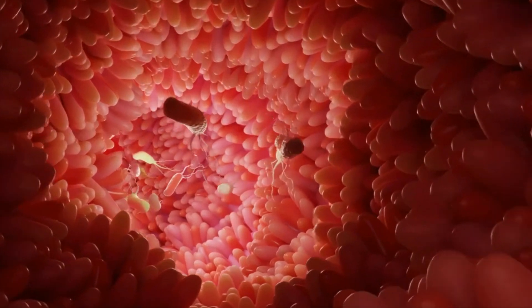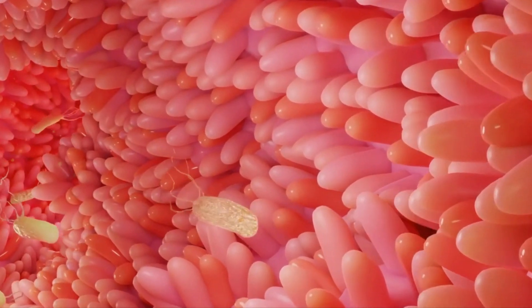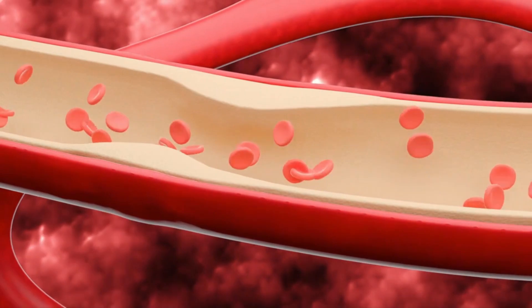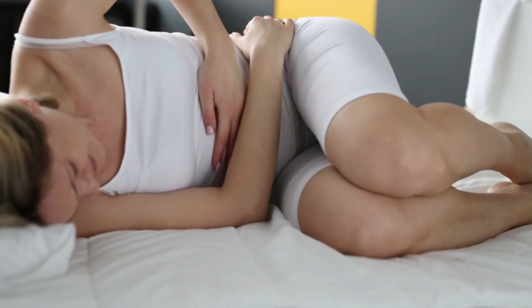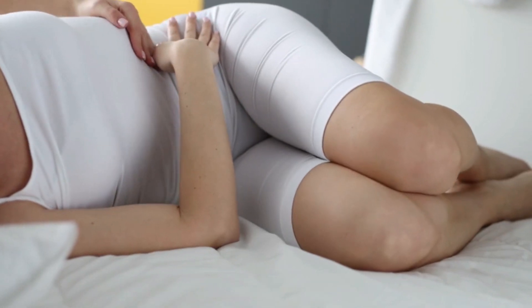Leaky gut syndrome, also known as intestinal permeability, is a condition where the lining of the intestines becomes compromised, allowing toxins and undigested food particles to leak into the bloodstream. The symptoms of leaky gut can be debilitating and diverse. If you've been experiencing any of these, it might be time to consider if leaky gut is the culprit.